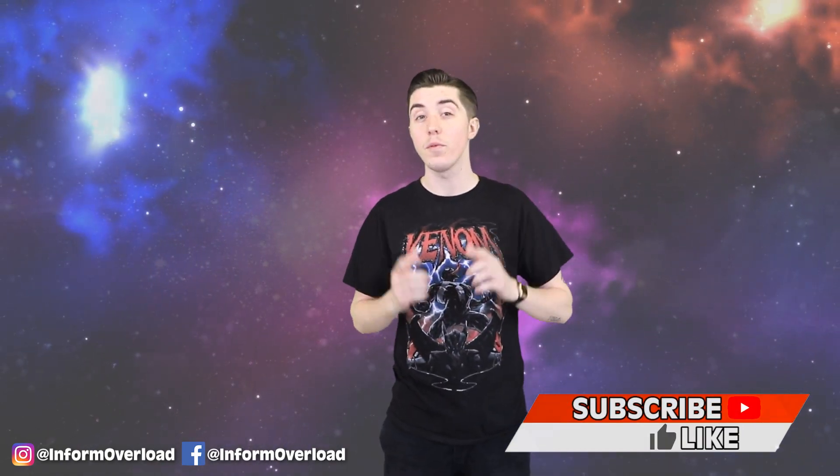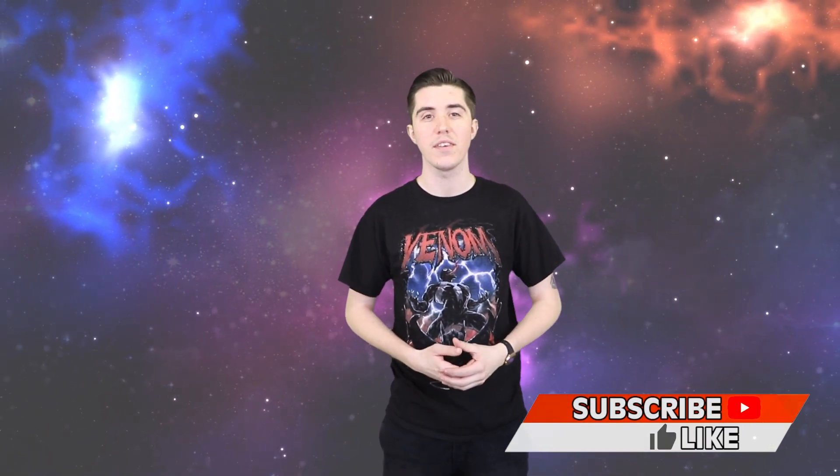What's up friends and welcome back to Inform Overload, your favorite news show on the internet. I'm your host Johnny Rogers and if you happen to be new here, we take the most interesting news stories on the internet and spill the tea on them, making them that much more exciting. To stay up to date with the latest and greatest news stories, make sure you tap that subscribe button and don't forget to watch till the end because I will be answering some of your comments from previous videos.